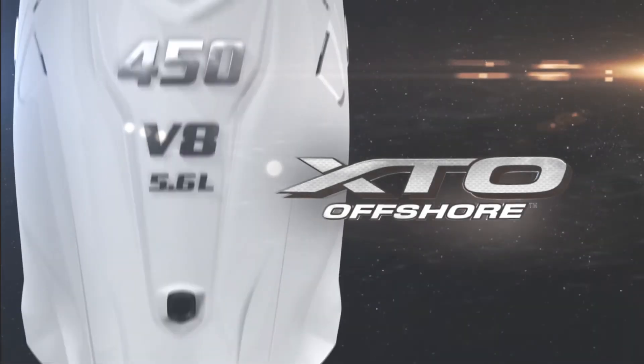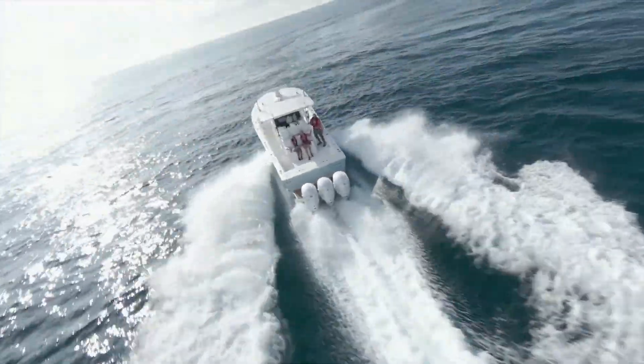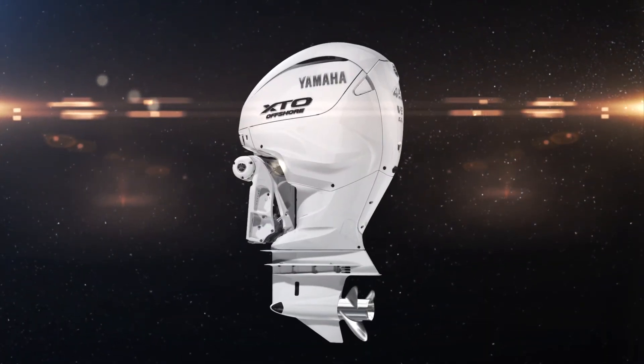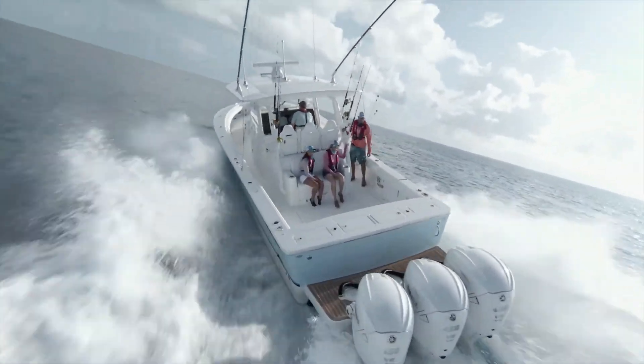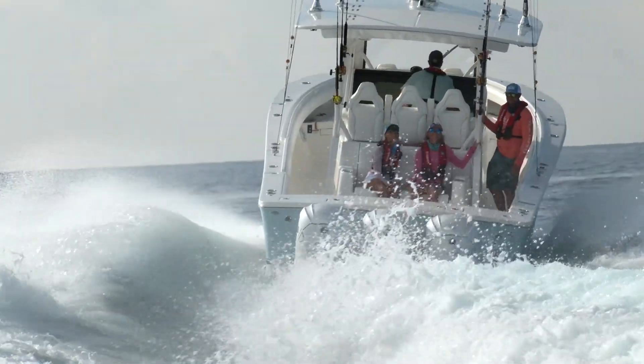The next generation XTO 450 has arrived — a level up in premium offshore outboard horsepower. Purpose built to deliver extreme thrust to power big offshore boats. The 5.6 litre V8 with direct fuel injection tech delivers an impressive 450 horsepower, transferring tremendous torque to the massive XTO prop.